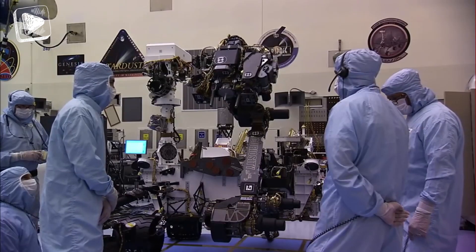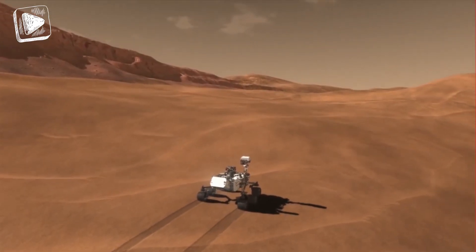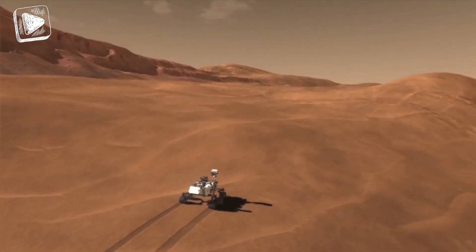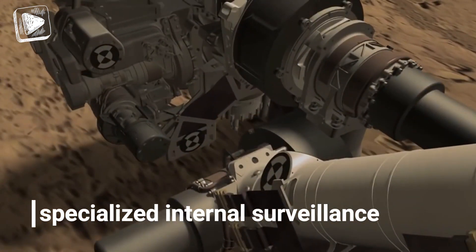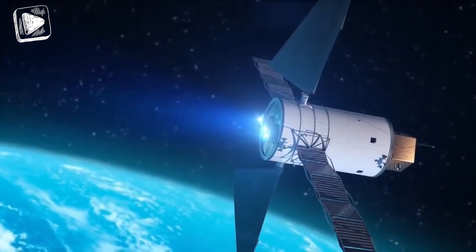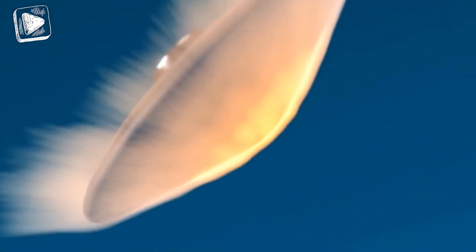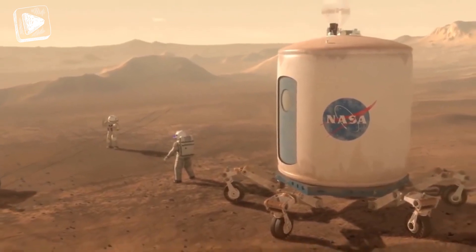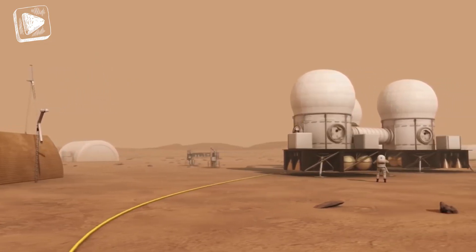This lander makes it to our list because it happens to be one of the 3 man-made objects on Mars that are still up and running. It landed on Mars in 2018 to conduct specialized internal surveillance of the red planet. Equipped with a complex seismometer, it intends to track the evolution of planets by mapping out 3D models and heat flow data. The mission is set to continue to function until 2022.